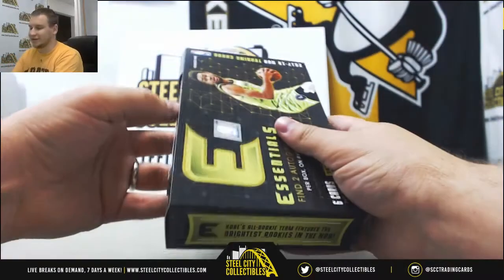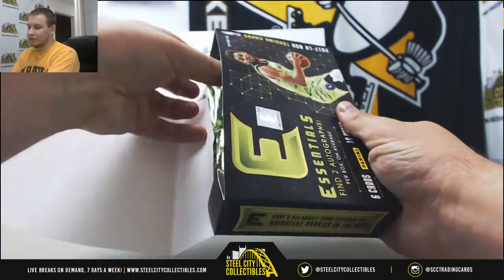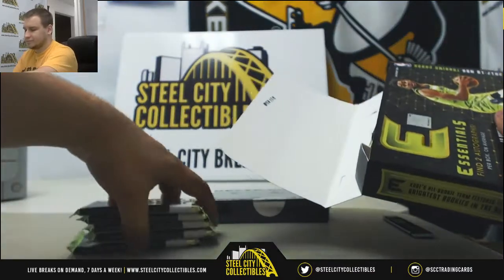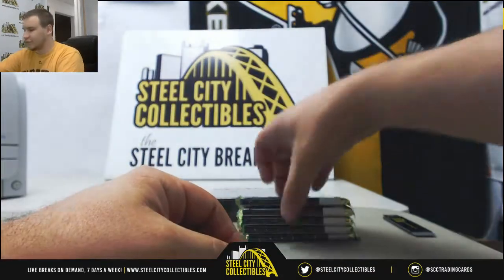Six box break — every slot is guaranteed a pack. Same with our Vertex break that we have running tomorrow. I'm going to try and get a break going with Jason in the afternoon. If it doesn't fill with him, I will take it at night.